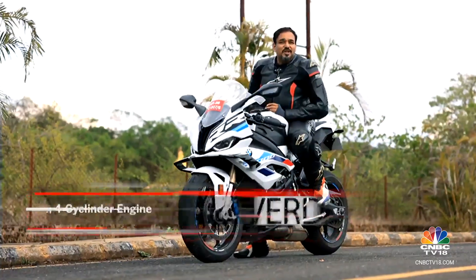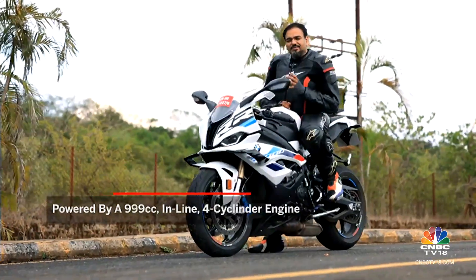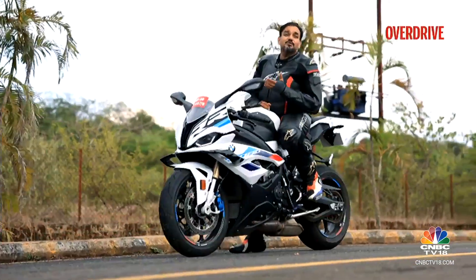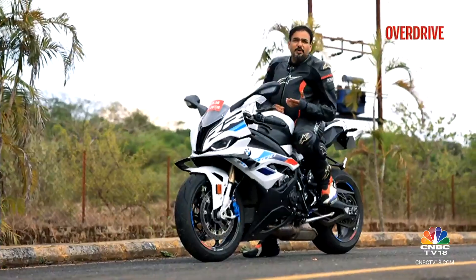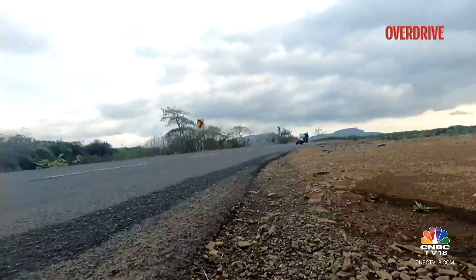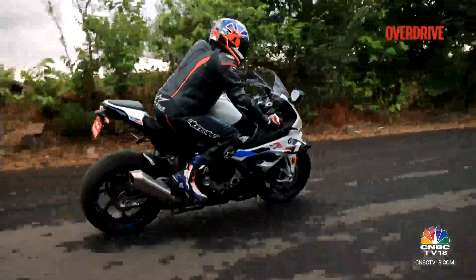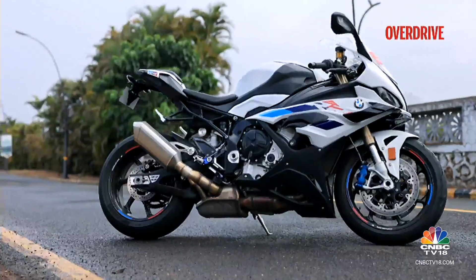The engine revs to about 15,000 RPM and while that may sound quite peaky, the tractability in the city is actually quite good. The tractability around slow corners is also quite nice. And when it comes to long sweeping corners, there's a lot of confidence that the motorcycle offers. What contributes to that is a longer wheelbase that the new S1000RR now sits on, and they've also made holes in the chassis to give it better flex.